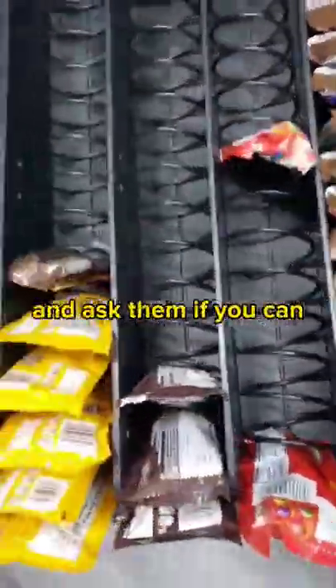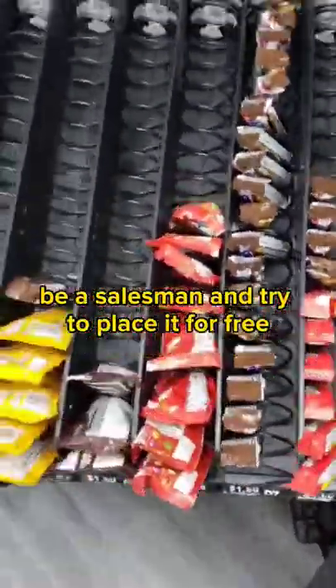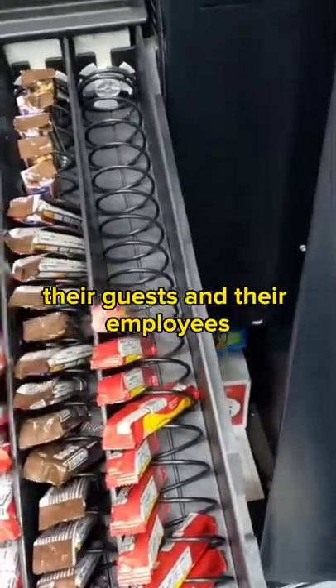To find a location, call every business in your town and ask them if you can place your machine in their establishment. Be a salesman and try to place it for free. Convince them that you're providing a service and it's a convenience to their guests and their employees.